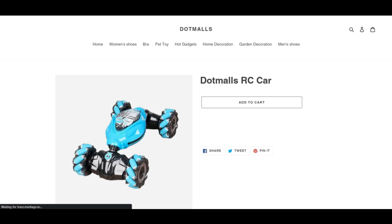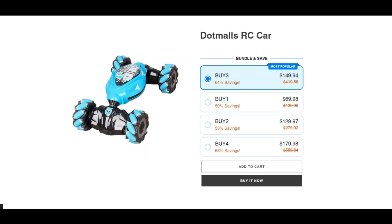Do comment your thoughts about this website and this product. Please like this video, and if you haven't subscribed to my channel, please subscribe. Press the bell icon for future notifications.